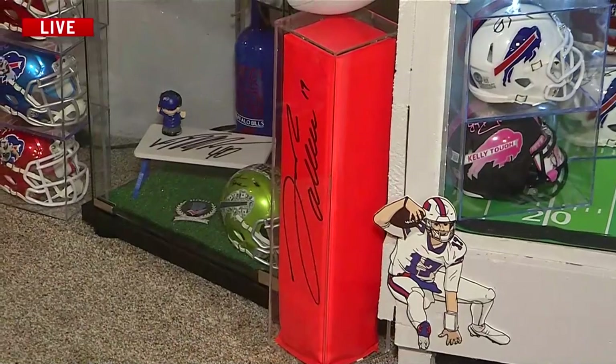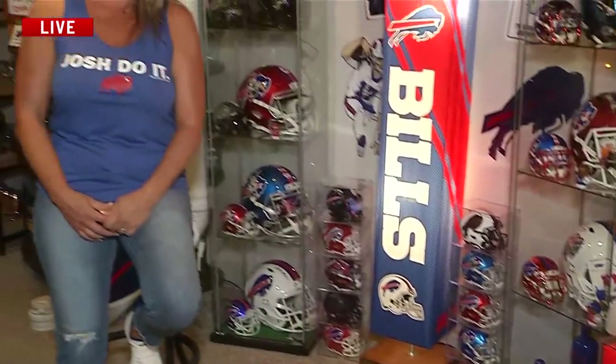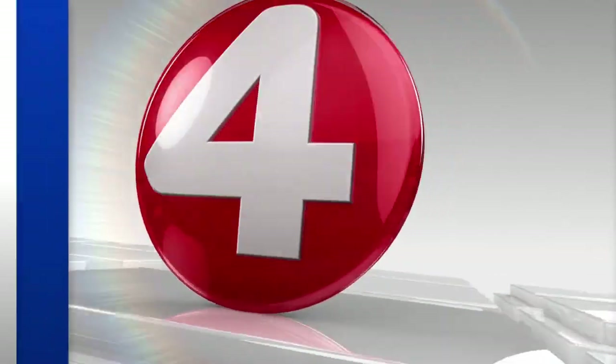Thank you so much, Jennifer, for having us. And if you at home have a Bills basement that you would like to show off here on Wake Up, we have more information on our website on how you can submit your photos to our newsroom. Just remember, that preseason game — the game's on 4. But for now, live in Cheektowaga, Hope Winter News 4. All right, Hope, thanks so much.